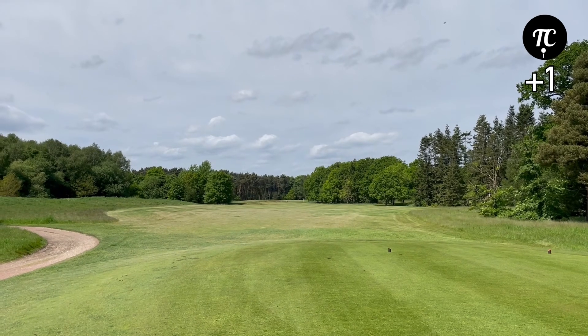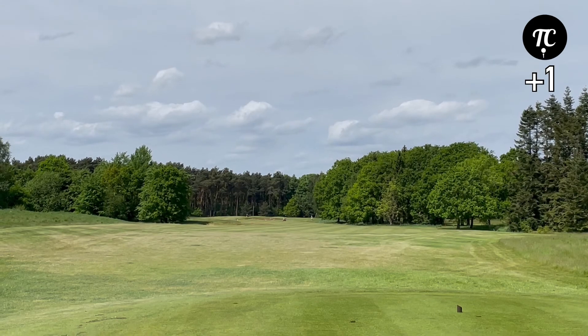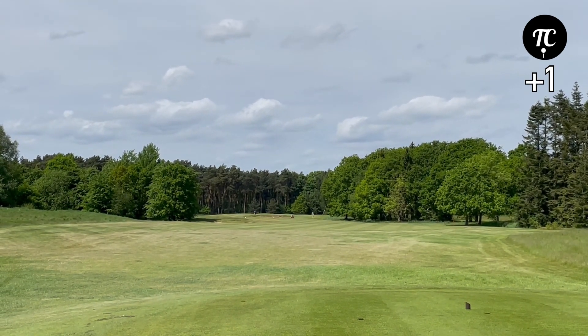12th hole, par 4, 330 yards. We've got a bunker right in the middle there, so probably gonna lay up short of that — gonna hit five iron I think.